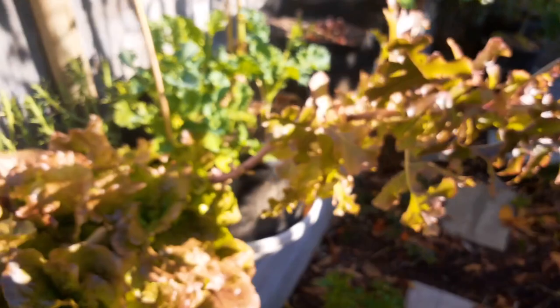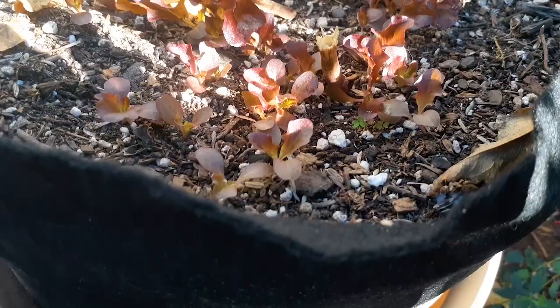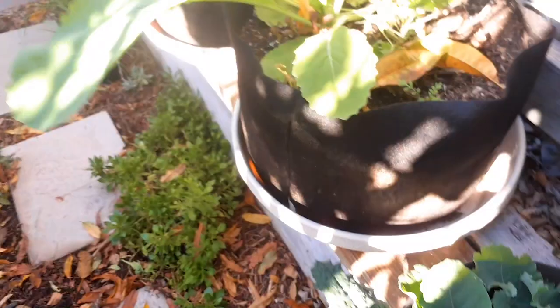This giant lettuce plant has been here since the hottest part of the summer, during those heat waves, and it's still alive. Look down here — a bunch of lettuces started. I think what happened is the seeds fell off this plant onto the ground and they actually re-grew themselves. That's the beauty of letting your stuff go to seed.